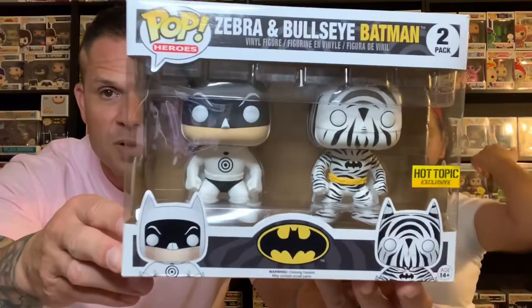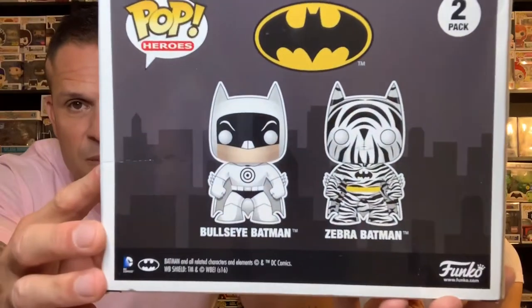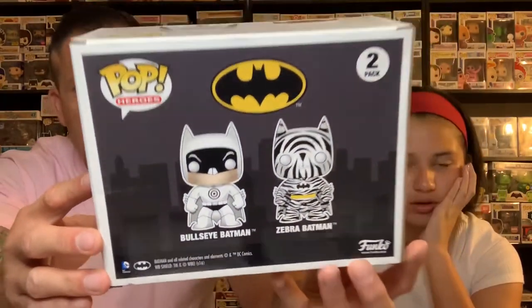This is one I picked up right after we first started collecting. It's the Zebra and Bullseye Batman, which was a Hot Topic exclusive. I like the Zebra one. There's a little bit of damage on this one — the sticker is coming off a little too. I think that might have been a defect on this run, because the one we have has the same issue. The Hot Topic sticker is coming off, but nevertheless, that's definitely a cool set.